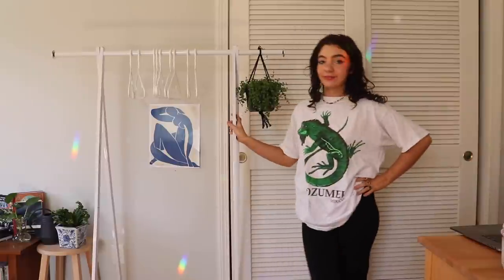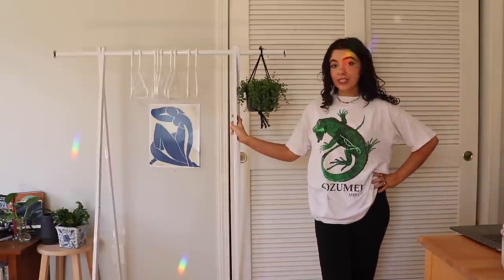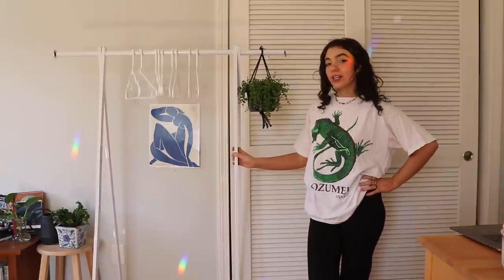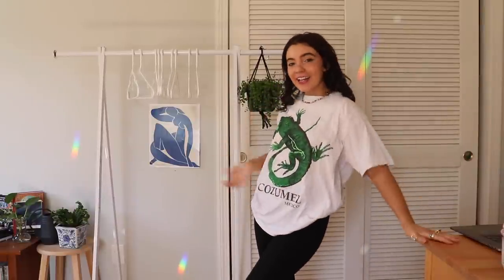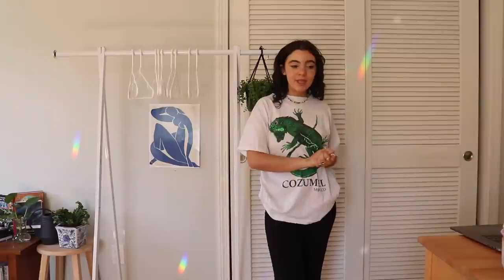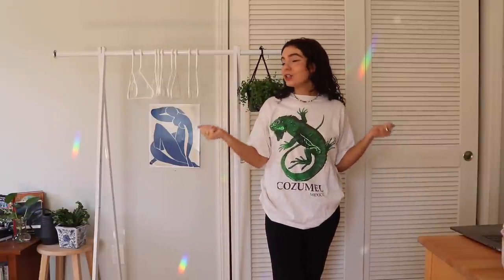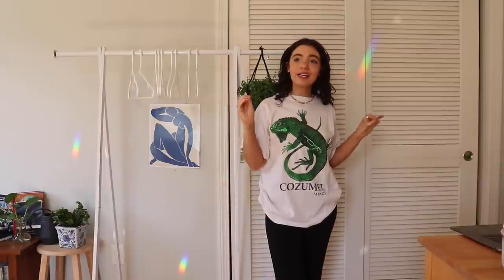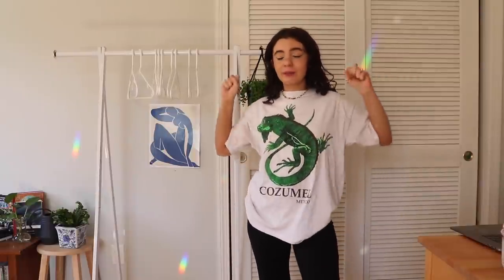Hi pixies, welcome back to my channel! Today we have a super exciting video. I just built this — she's a little rickety but she's cute and I'm very excited. Today we are doing a massive closet clean out because it is that time of year again. It's spring 2021, and springtime for my Virgo brain is just the time to purge, clean, and get rid of things.